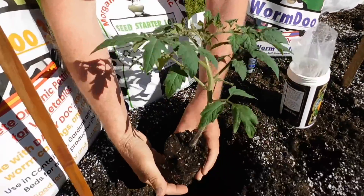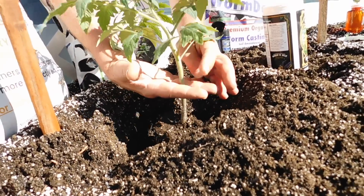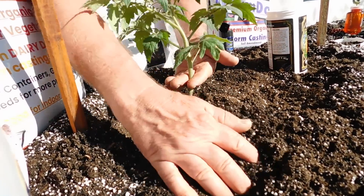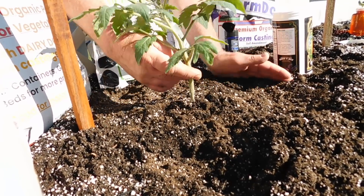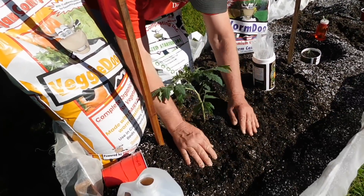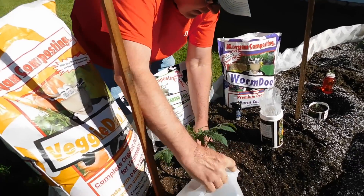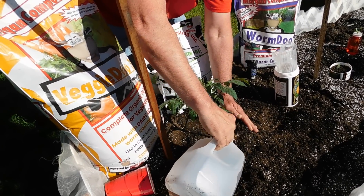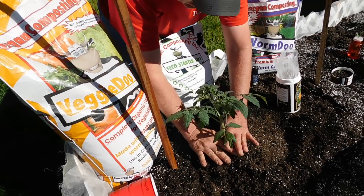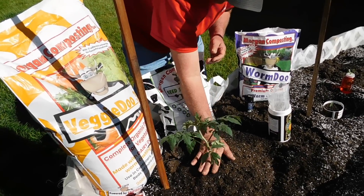We've inoculated the roots with Trichoderma, Bacillus, and Mycorrhiza. We're going to bury it deep, because a tomato plant will root all the way up. I already buried it once in the cup deep. Now we're going to do that again — gently pack it down. There's enough moisture in here; I pre-watered the hole. You can throw a little moisture in there to make sure we ignite the Mycorrhiza. It really has like two to three days to come in contact with the root.